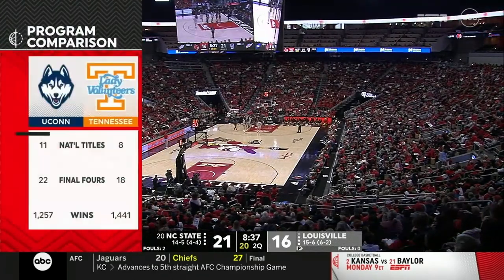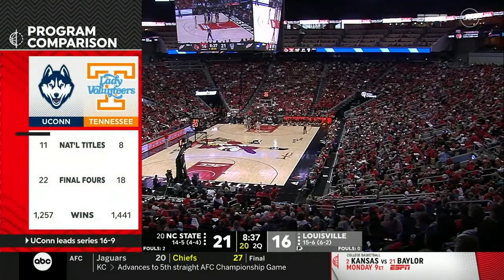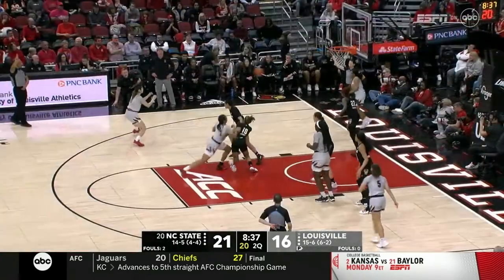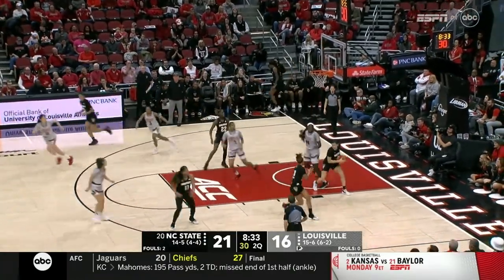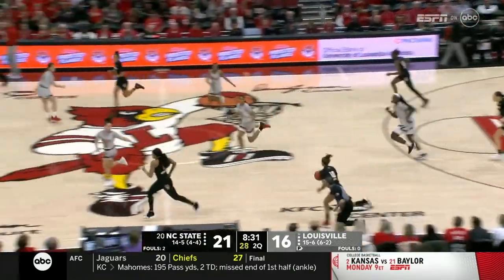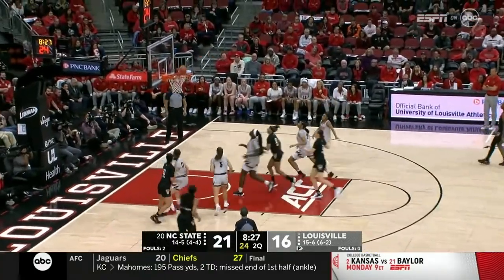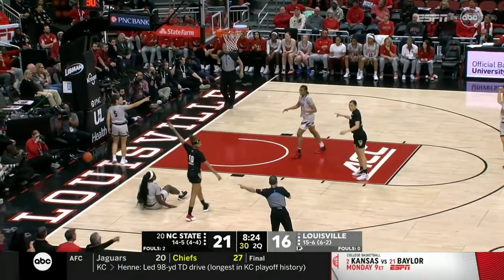Jordan Horston has been playing really well for Tennessee. Aaliyah Edwards has been playing terrific for Connecticut — the national championships, the wins, the way they elevated not only their games but everybody else's over the years. UConn heads into that game winners of 10 in a row; Tennessee with 8 straight going into their game this afternoon.